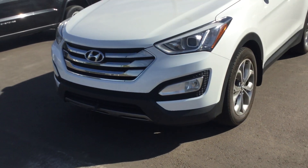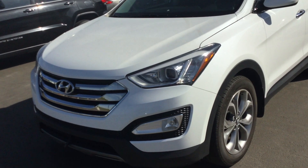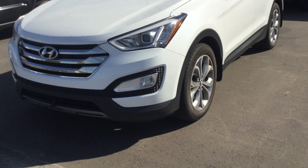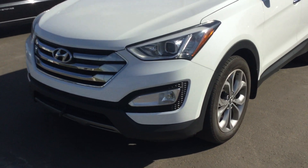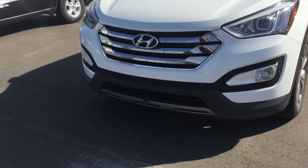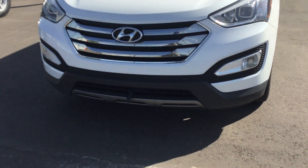Hi Carolyn, thank you very much for your inquiry on the beautiful 2013 Hyundai Santa Fe. I just wanted to do a quick video walk around for you, show you some of the features inside and out. My name is Jordan, I'm in the pre-owned sales department here and I'll be helping you out with this.